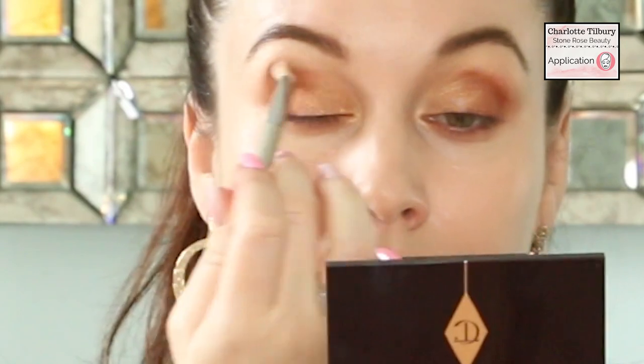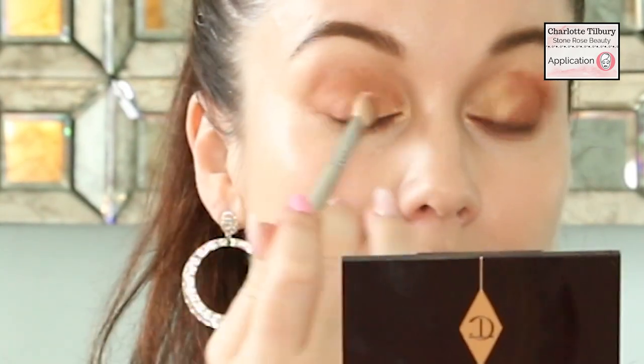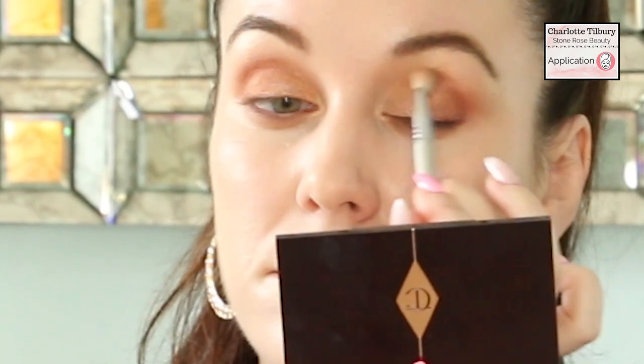If you have trouble blending eyeshadow, especially on the lower lash line, your brush probably isn't soft enough. I love this brush by Sigma — it's their E25 blending brush. It is so soft, it doesn't irritate my skin at all, and it really helps to diffuse the eyeshadow beautifully onto the skin.